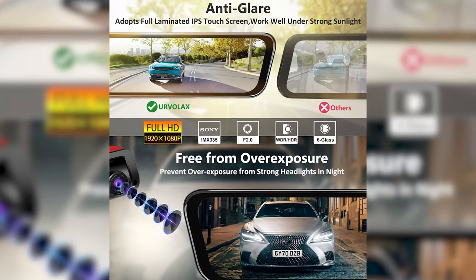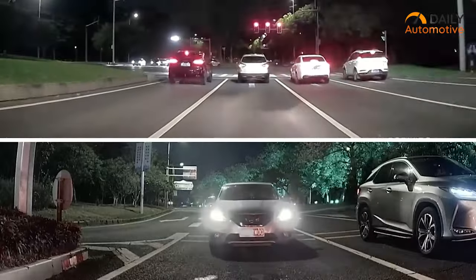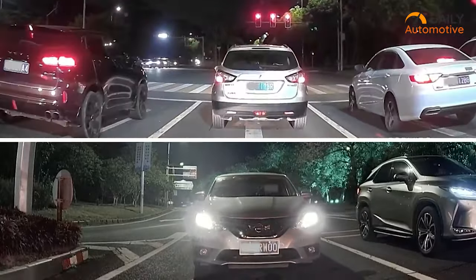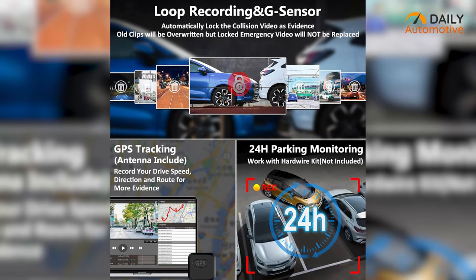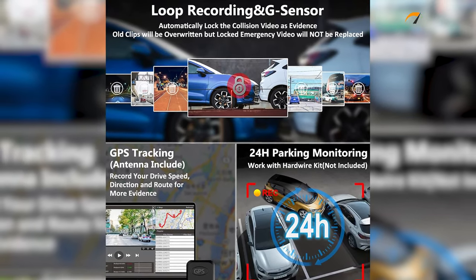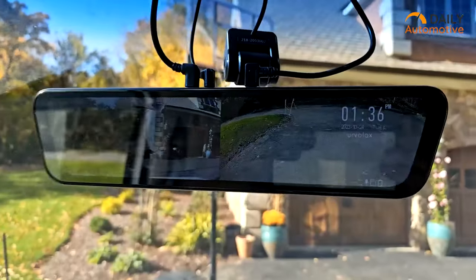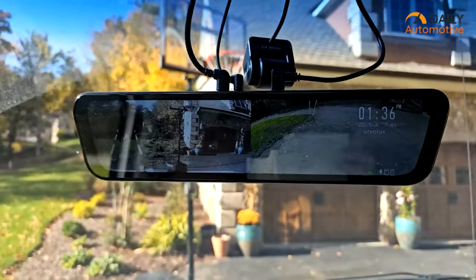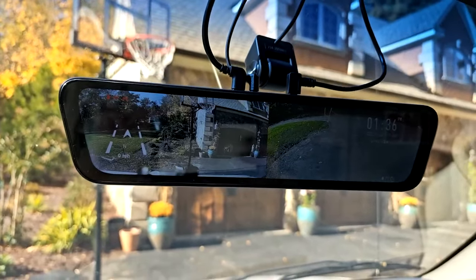Equipped with dual IMX 335 lenses and WDR technology, the dashcam delivers anti-glare performance and minimizes overexposure, ensuring clear footage even in challenging lighting conditions. Additional features include GPS tracking for recording driving data, parking monitoring with battery protection, adjustable parking lines, loop recording, and G-sensor functionality for emergency file protection. With its advanced capabilities and smart functions, the Ervilax OEM sets a new standard for mirror dashcam systems.